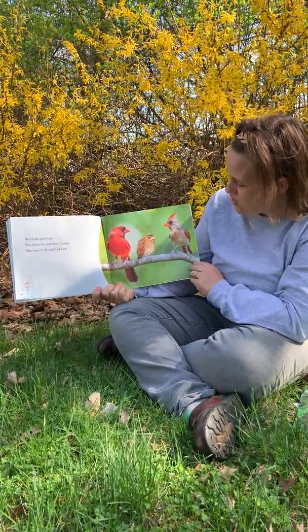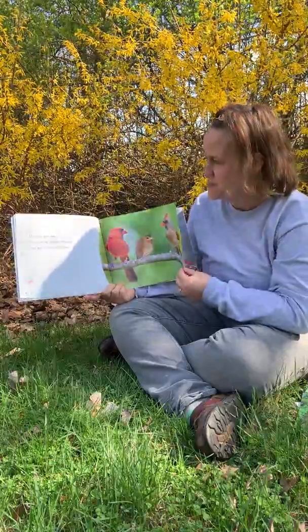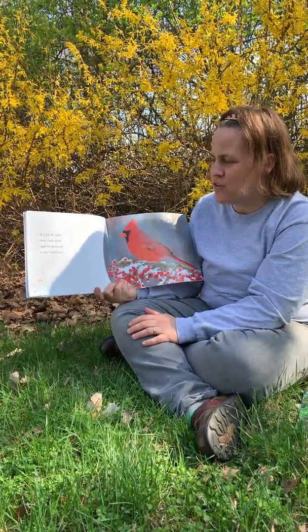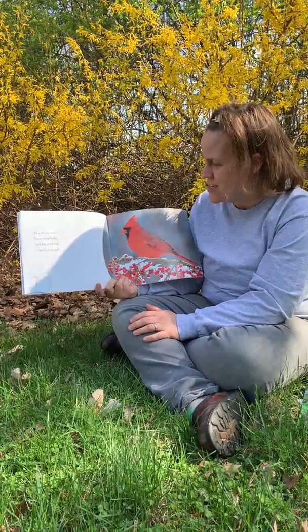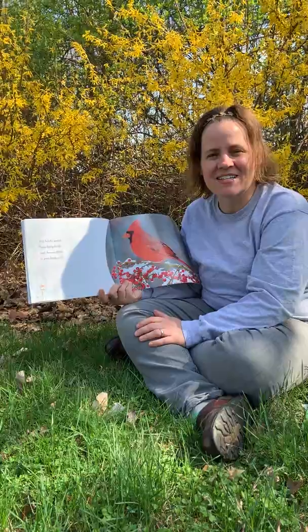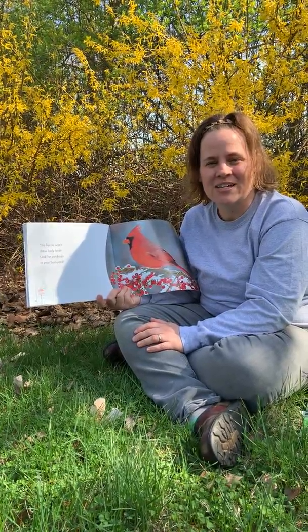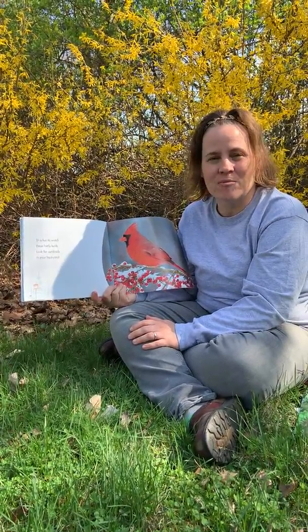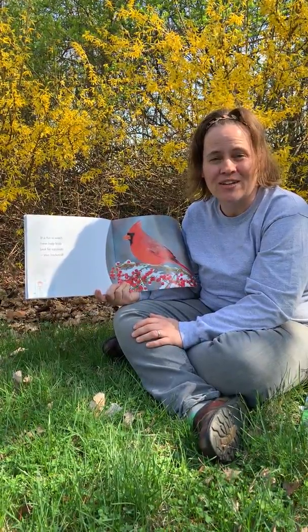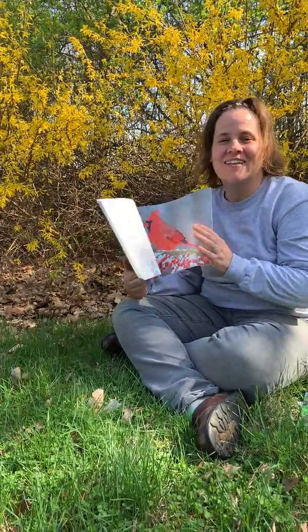There's a little baby cardinal chick. It's fun to watch these lively birds — look for cardinals in your backyard. Something else that might be fun to do is to make a nest out of the sticks and leaves that you find around your backyard. Maybe you even have some plastic eggs laying around — you could pretend to be a mama or papa cardinal. I'd love to see you try. Thanks for watching.